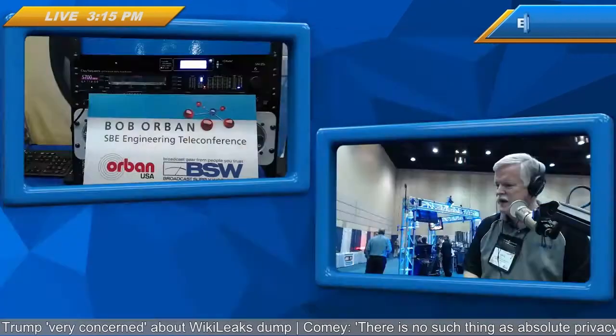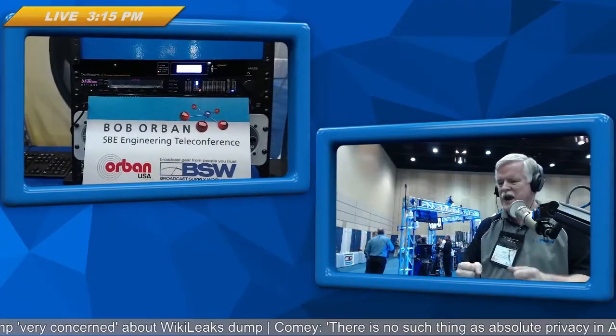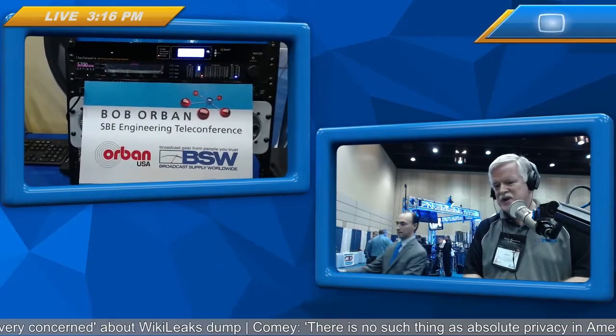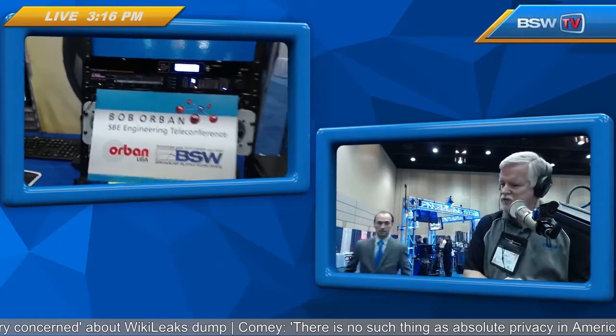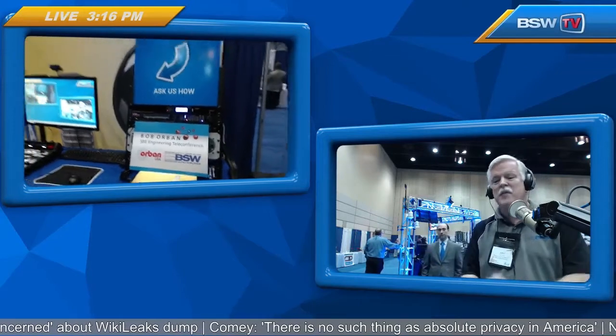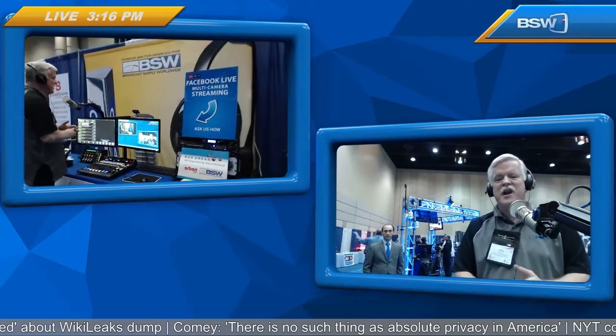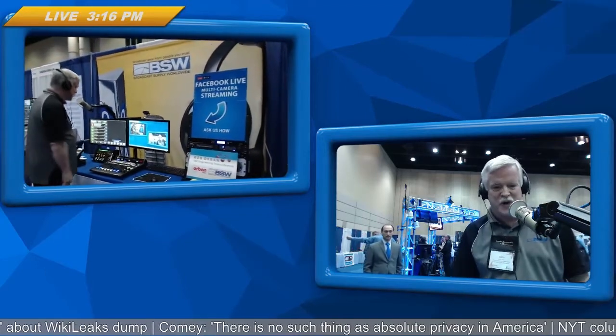My pleasure. Thanks, John. Bob Orban from Orban, the OptiMod 5700, and all of the other products that we have, including the Wheatstone L8 console and the console blade here. All of this is what we're featuring here at the BSW booth at the Great Lakes Broadcast Conference. The information and gear is available at bswusa.com and by calling 800-426-8434. John Lynch, here in Lansing, Michigan — thanks for joining us.